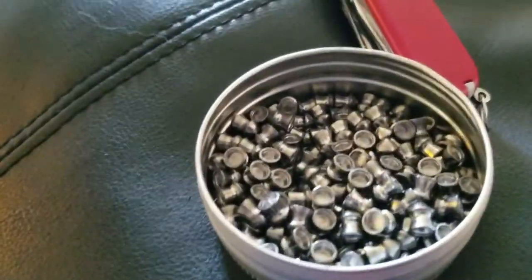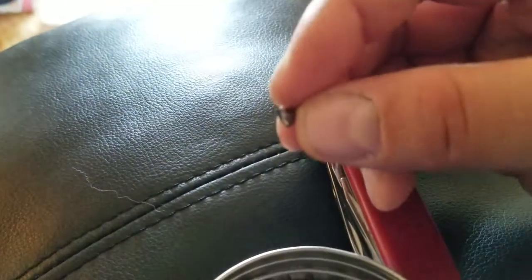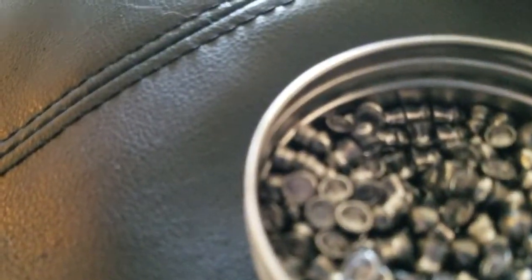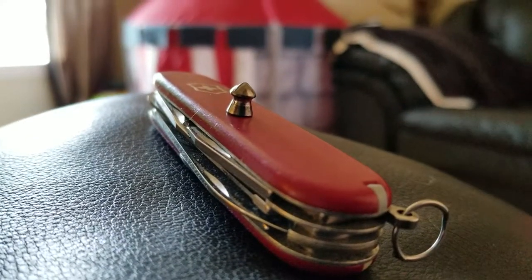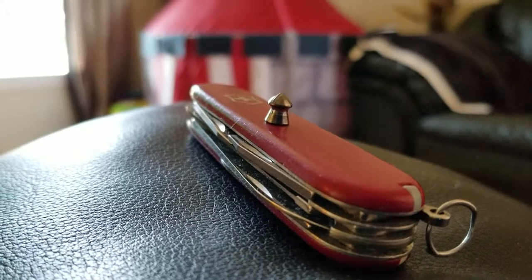One thing I noticed about these pellets when I saw them online is that the skirt had no ribbing on it. Let me put them on the knife so we can zoom in. There's no ribbing on the skirt, and see how they're kind of rounded — they're more like an aggressive rounded pellet.